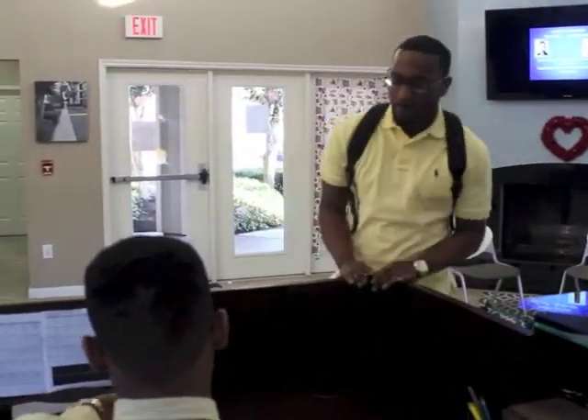Are you finished up, sir? Yes, sir. All right. At this point, I'll take your $150 security deposit.